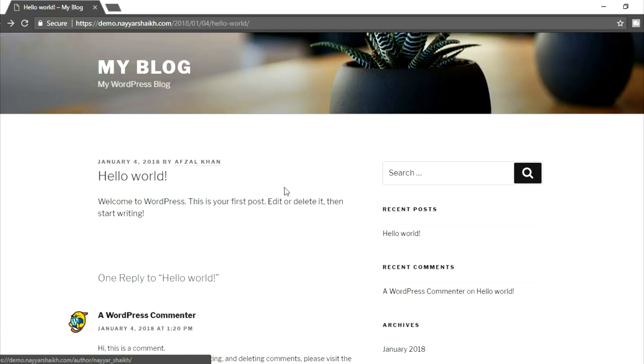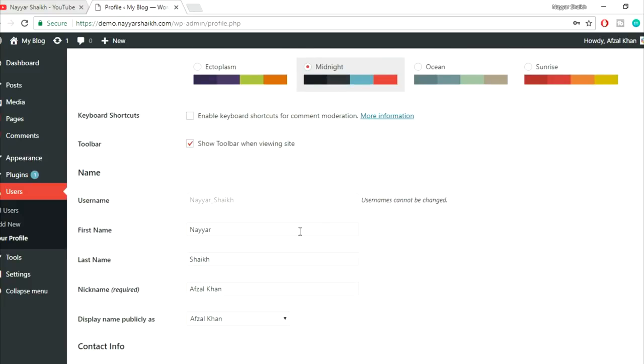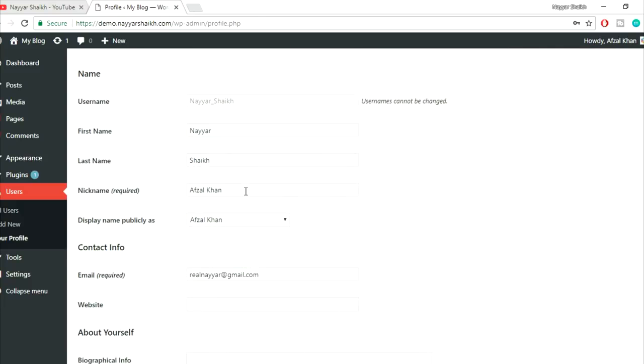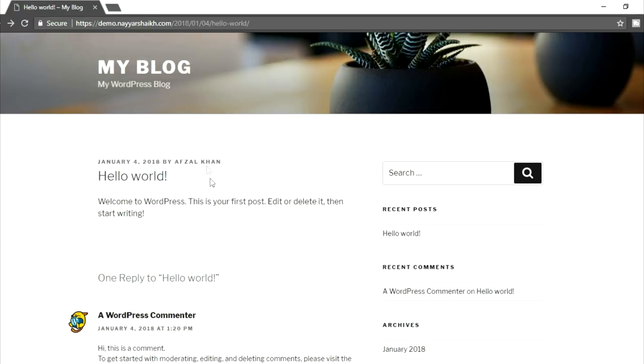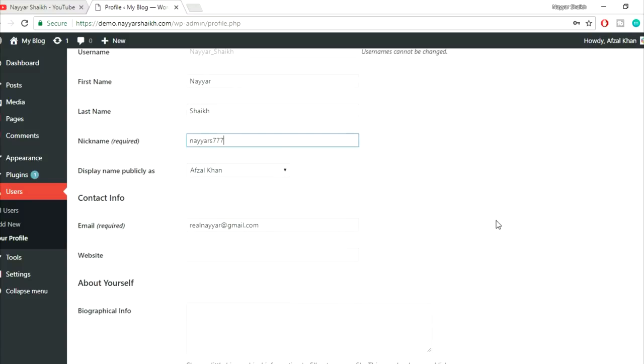This is very useful for two reasons: not everyone uses a simple username, and you want to distinguish your display name from your login username for security purposes. So put in a simple name here just to keep it different from your actual login username. That is the first thing.